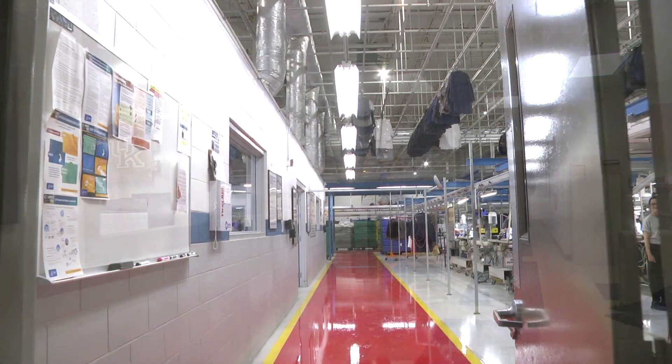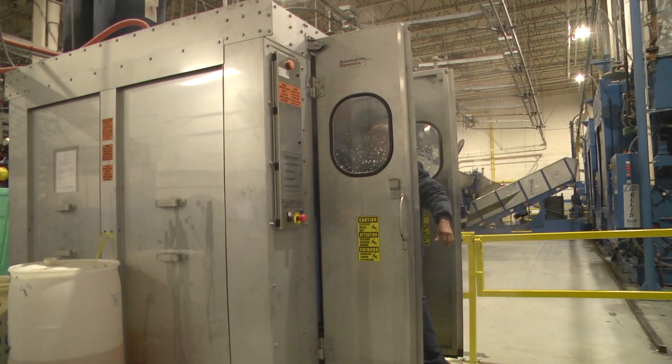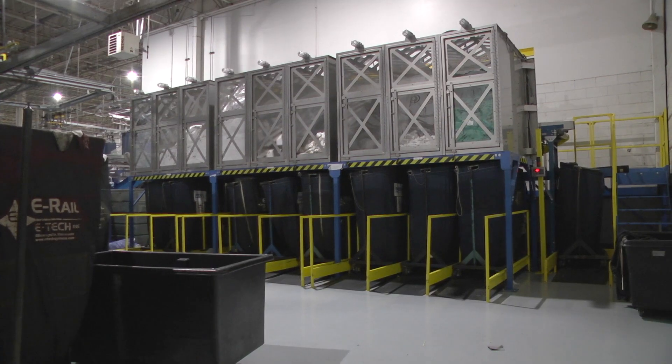We interview John Seitz, Executive Vice President and COO of Seitex in Henderson, Kentucky. John hired Automation Dynamics to install a cart washer and a new sorting system.